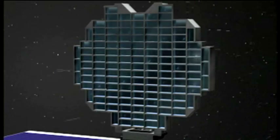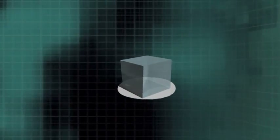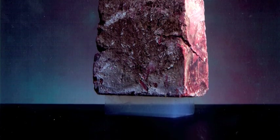This comet dust was collected in a substance called aerogel. Aerogel is so light that when you hold it in your hand you can't even feel its weight. Aerogel begins as a gel, much like the gelatin you eat. The material then goes through a special process where the liquid is taken out without collapsing the gel, resulting in an amazingly strong, lightweight material.